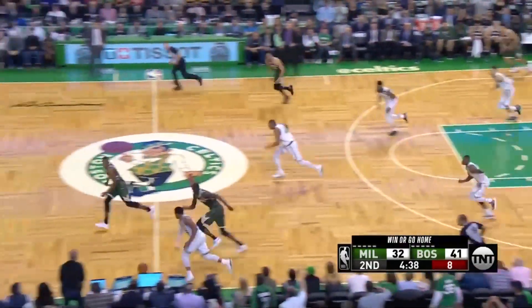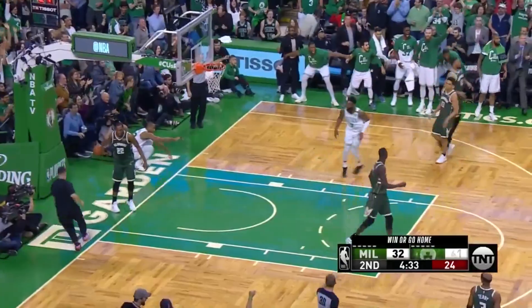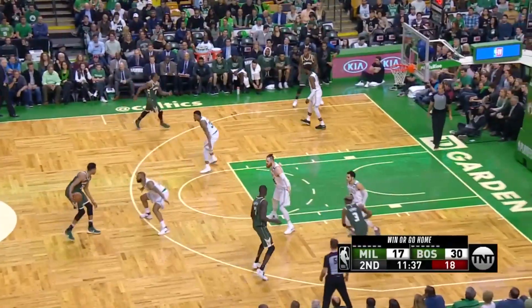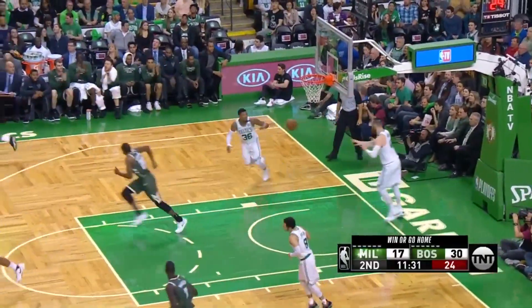Smart takes it away from Middleton. Marcus Smart looking up for Horford — the finish on the lob! Watch this: he pokes the ball away from Middleton, drives it down, sees Al Horford out of the corner of his eye, and lays it up. Jason 'Jet' Terry just tries to settle things down. A nice move there by Middleton.